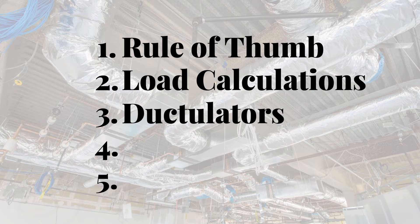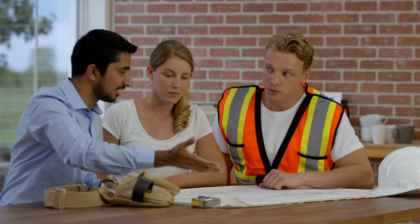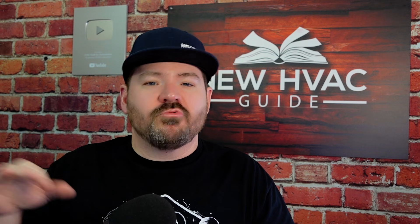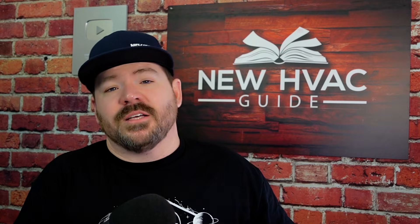Number three is ductulators. I've got one right here — this is one of the simpler ones I've found, and I'll link to a couple of good ones in the description. I can't tell you how many times I've seen guys lay out ductwork, do their math, figure out what size duct to run to a room, maybe even have blueprints showing what each room needs — but they are not using a ductulator to size it out. Maybe they're still using rule of thumb. These ductulators are important because as you adjust the friction and airflow on them, they show you what size ductwork you need, whether it's round or square duct.